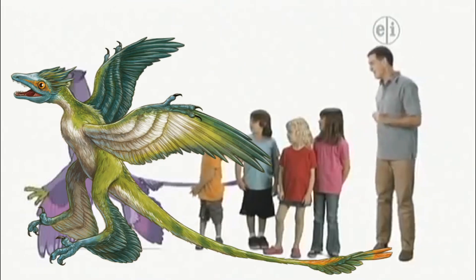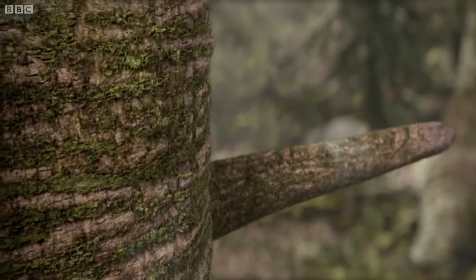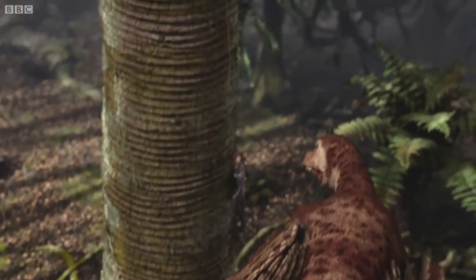What? Now, can you see what it's covered with? It looks like feathers. Yep, Microraptor was a feathered dinosaur with wings. Not just two wings, but one wing on each front leg and one wing on each back leg. Four wings all together.